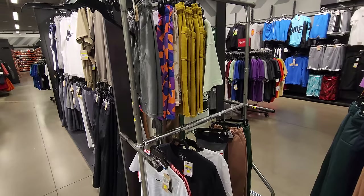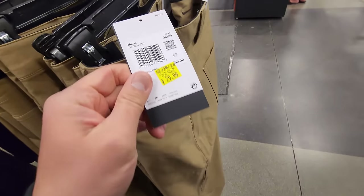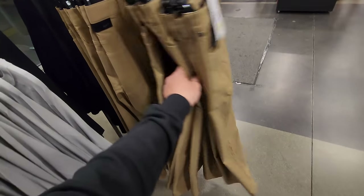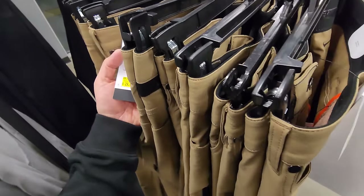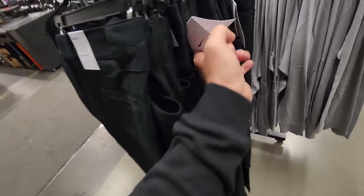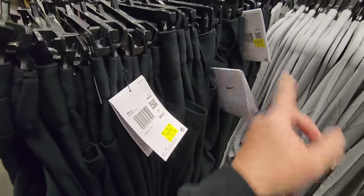Got some golf pants right here — super premium material, $95 down to $30. Holy cow! They do have multiple sizes... no wait, they're all 36x30s. Got black slacks right here — also looks like golf pants. Got 34x32s and 34x30s going for $30.